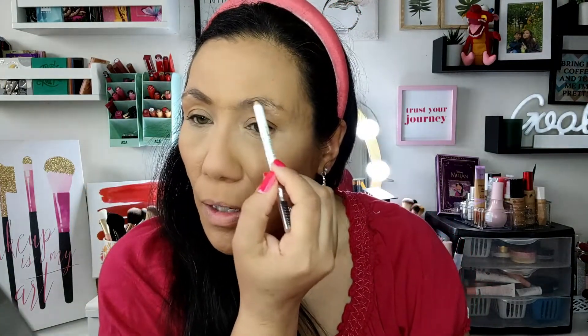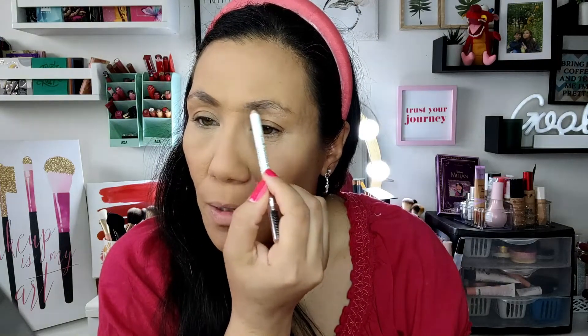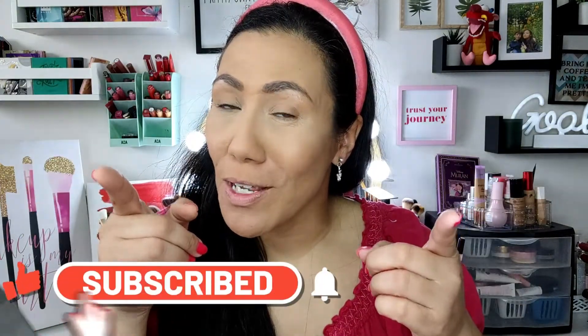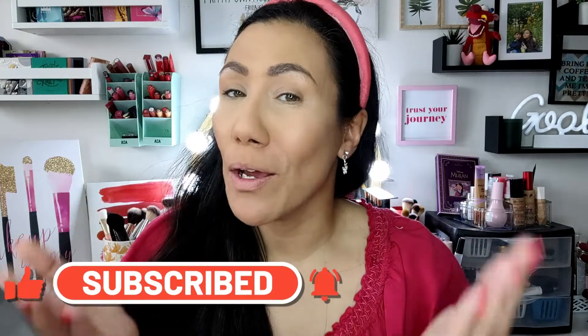I'm going to fill in my brows real quick using my Browsessive brow pencil from Wet and Wild — figured if I'm trying a new Wet and Wild collection I might as well pull out some of my favorite Wet and Wild products. This is a pretty decent pencil in dark brown. If you're new to my channel and not already subscribed, I would love it if you'd hit subscribe, tap the notification bell, and follow me on Facebook, Instagram, TikTok, and Twitter.